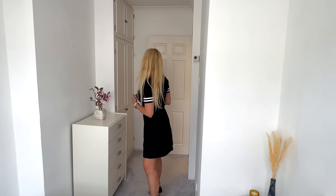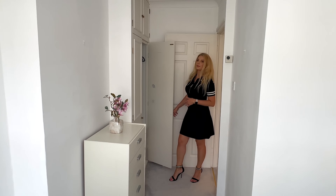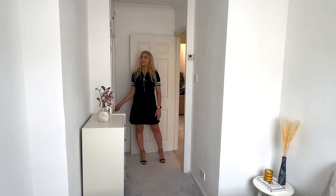You have drawers below the bed as well, so you have extra storage, and you have storage here as well — this is your wardrobe. Amazing. What do you think, guys?